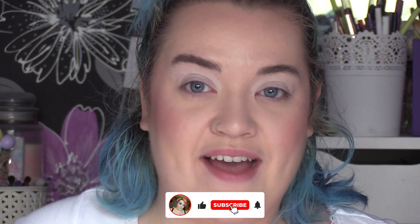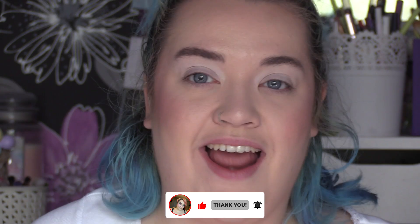Hello beautiful people and welcome back to my channel! Today it is that time of the month again — I'm very late and I can only apologize. I've been a very busy little bee lately, and we've been here there and everywhere at the weekends when I normally film. But today we're going to do the August budget box from P Louise. We're going to get into it!